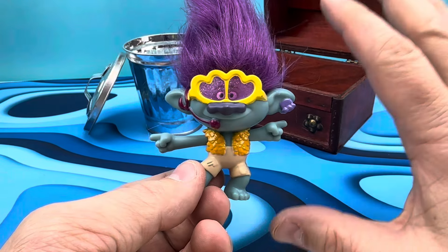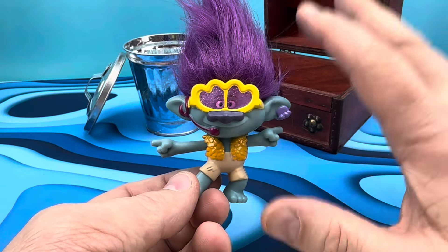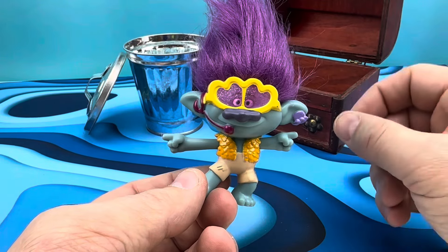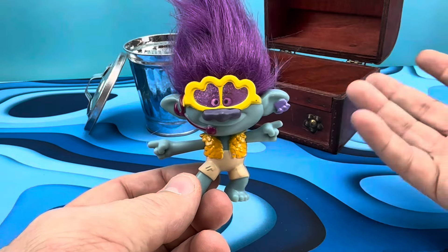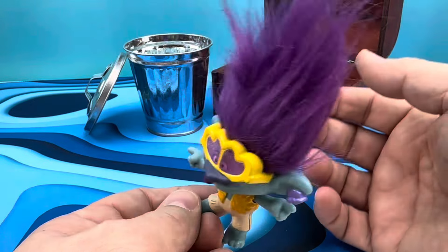They put out a set of kind of cool troll figurines. I say that because they all have a little gimmick, and the gimmick is very lackluster across the board, so I'm just going to warn you beforehand. The gimmick — I'm not sure about. As a figurine, though, I think they're pretty cool little toys.